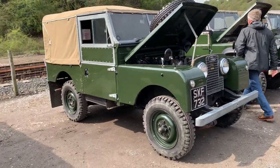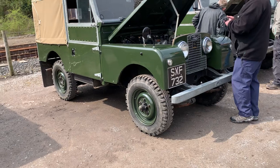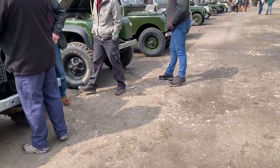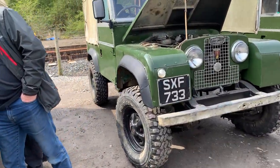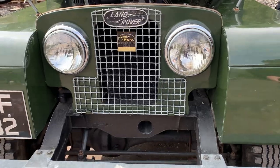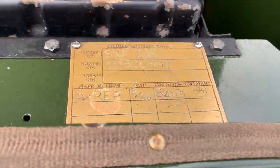Another very nice, shiny 88-inch. The cool thing about this is that this is SXF 732, and right next to it we've got its consecutive registration number - NB 418. Consecutive chassis numbers as well, as well as registration. Look at that - 897 and 898. How cool is that?